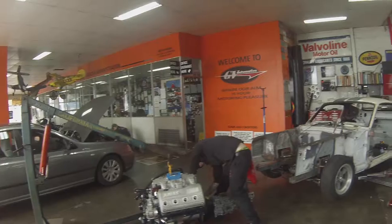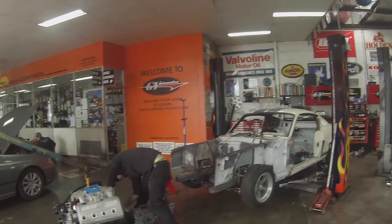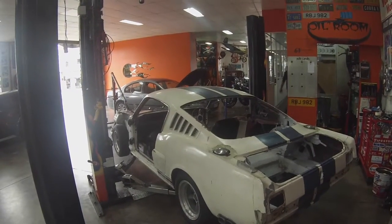Hey guys, welcome to GV Resto and Python Vehicles. We're here with the 66 Fastback and we're doing some major work to it for a really, really cool customer of ours, and it's exciting to see bits and pieces happening.